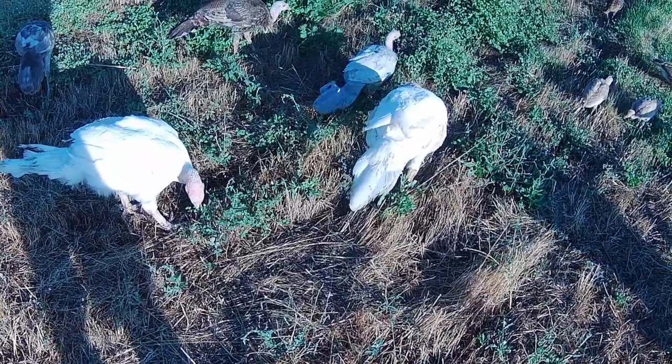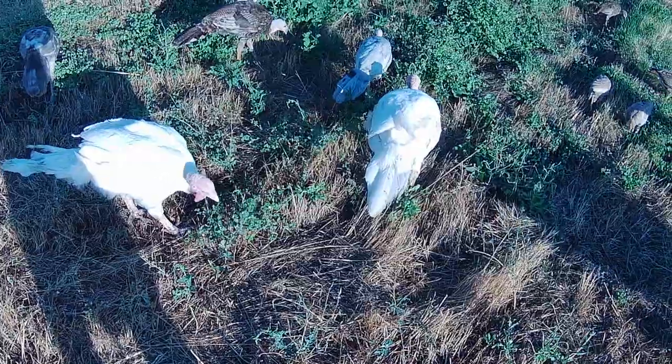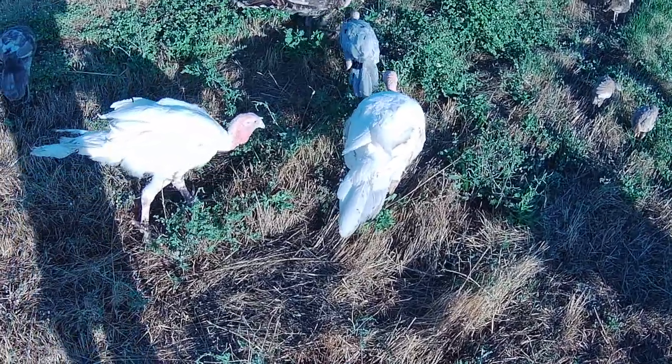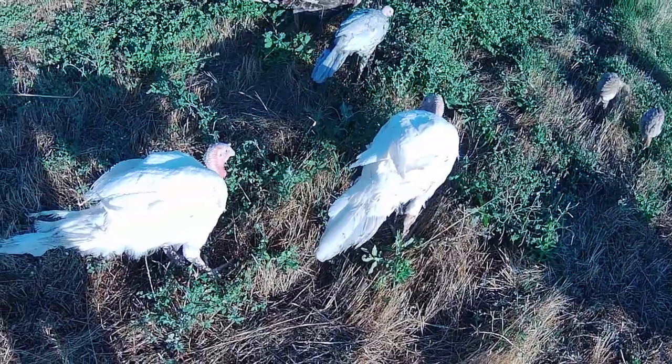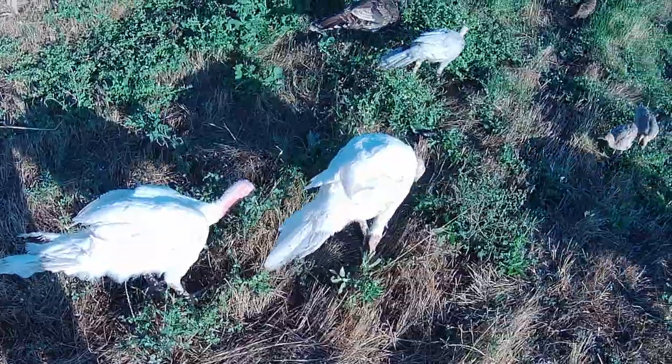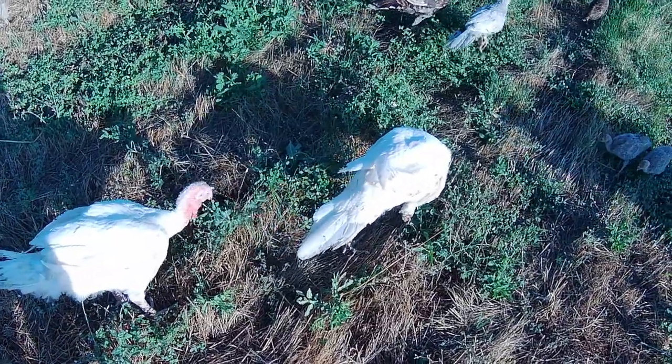I wanted to make a video showing our meat turkeys at about 10 weeks of age. And if you saw our last one, it's unbelievable how much they've grown. So here are two of them. These two are probably Toms — one definitely is, and I think we have a hen.